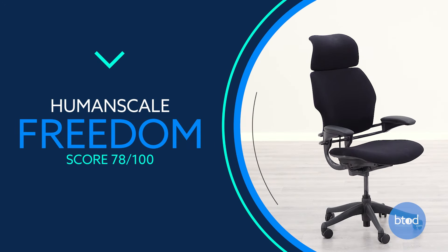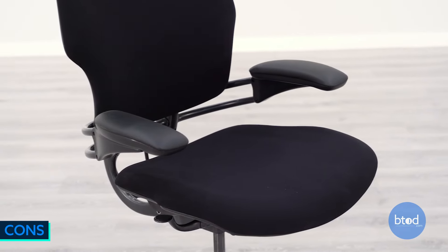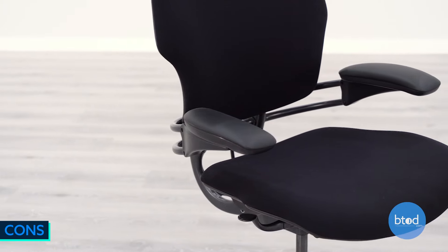At number 13, we've got the Human Scale Freedom Chair. It features a simple weight-activated mechanism for recline, a unique pivoting backrest for impressive lumbar support, and it ships almost fully assembled. However, it has average seat comfort for the price point, with no tilt-lock functionality and a headrest that can be awkward for some.